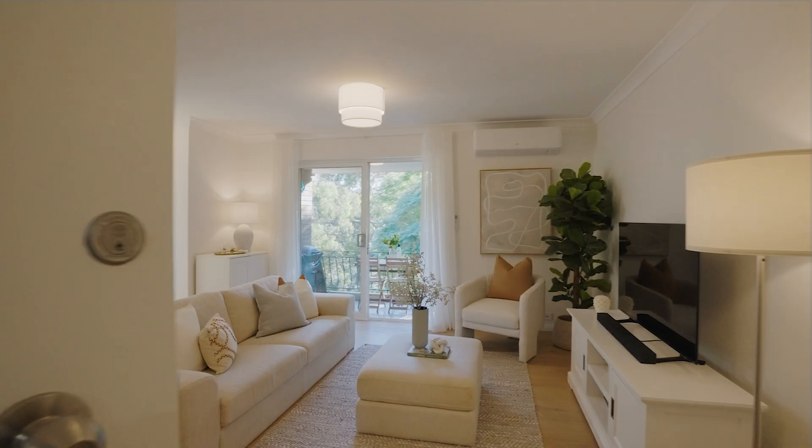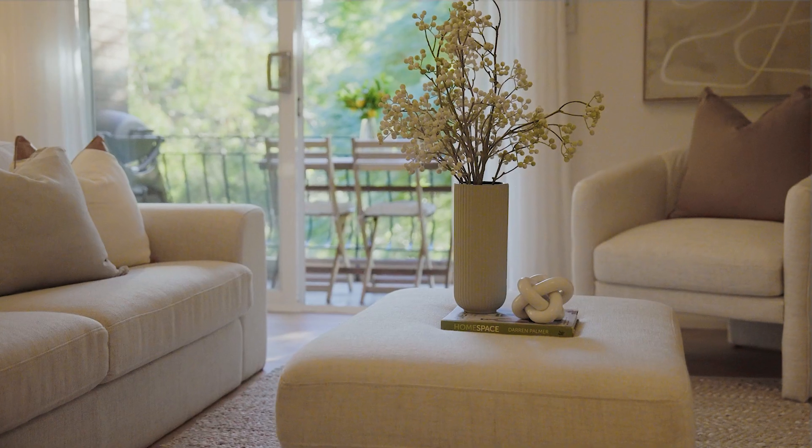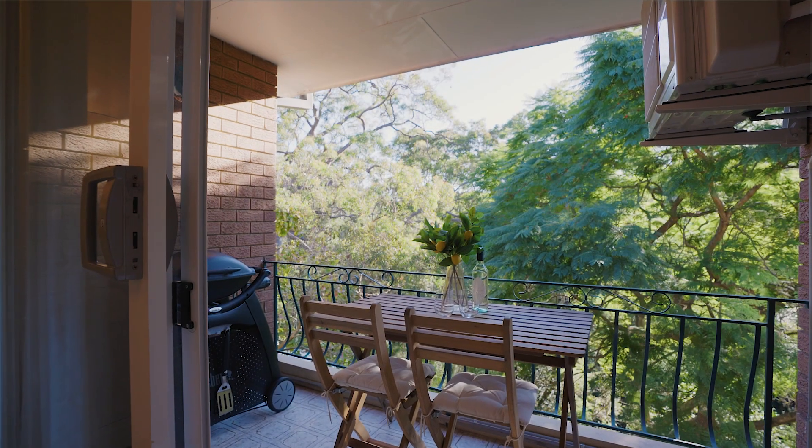Step inside and you'll discover a seamless blend of style and functionality. The open plan living area provides the perfect setting for both relaxation and entertainment, while the sleek finishes and contemporary touches add a touch of sophistication.